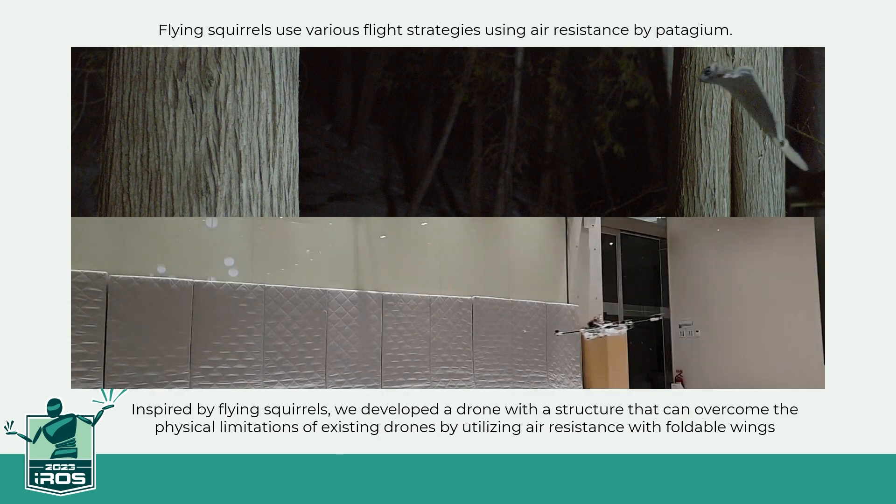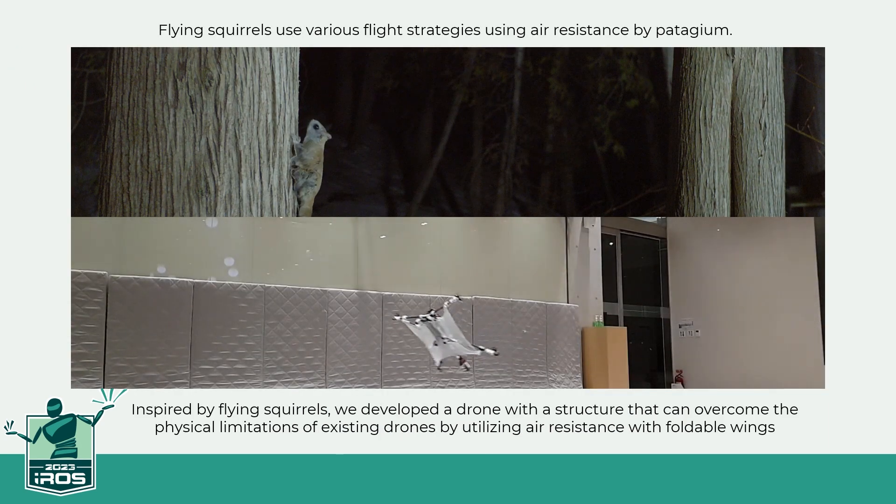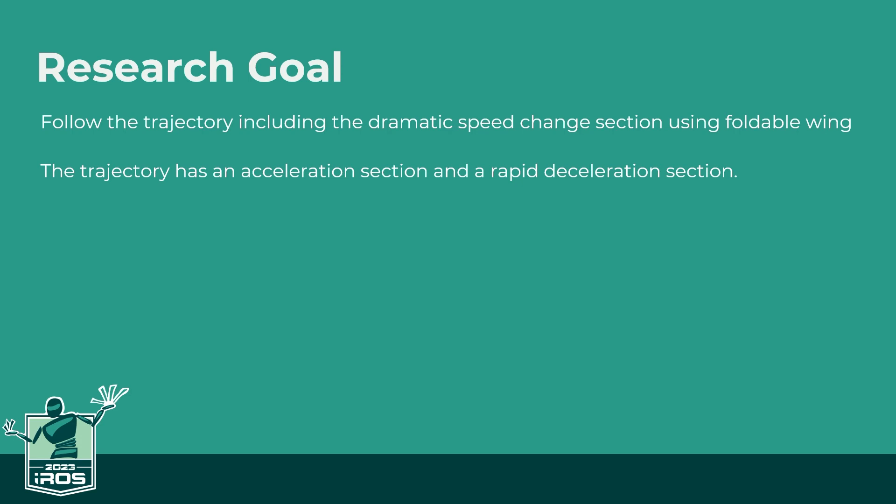Flying squirrels use various flight strategies by leveraging air resistance through their patagium. Inspired by flying squirrels, we developed a drone with a structure that can overcome the physical limitations of existing drones by utilizing air resistance with foldable wings. In this study, we would like to find out how much foldable wings help to follow a trajectory that includes dramatic speed change sections.